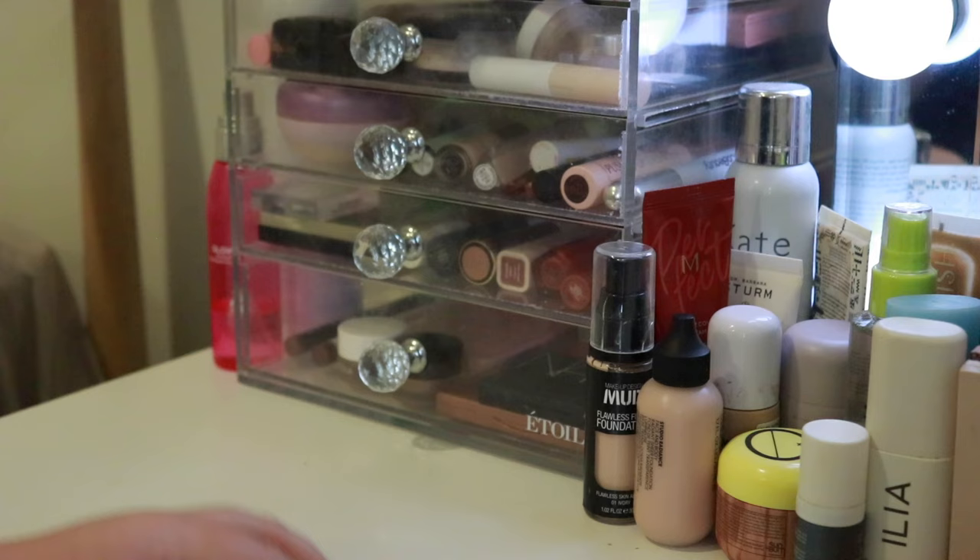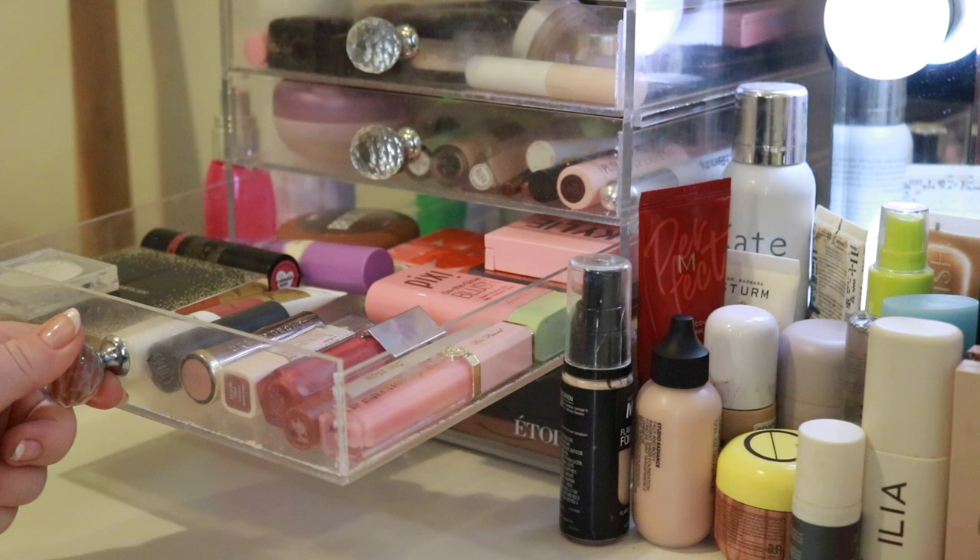Okay so that is everything. Here is my foundations, my eyeshadows, my lips, blush, highlighter and bronzer, and then my powders, primers, concealers and mascaras in there. So that is everything. Thank you so much for watching guys — I so appreciate you and I'll see you in my next one. Bye.